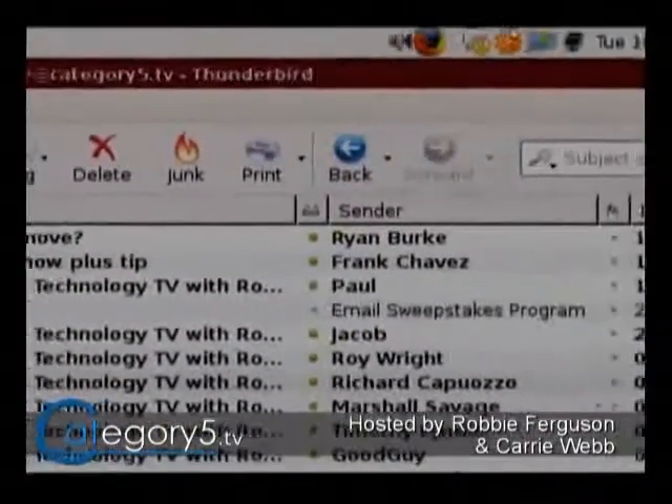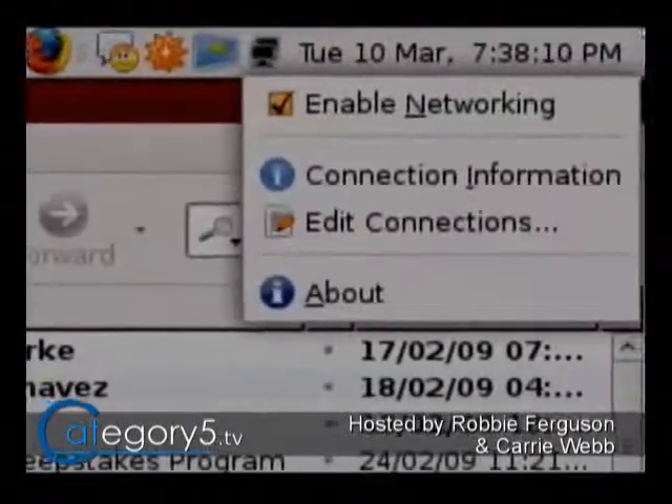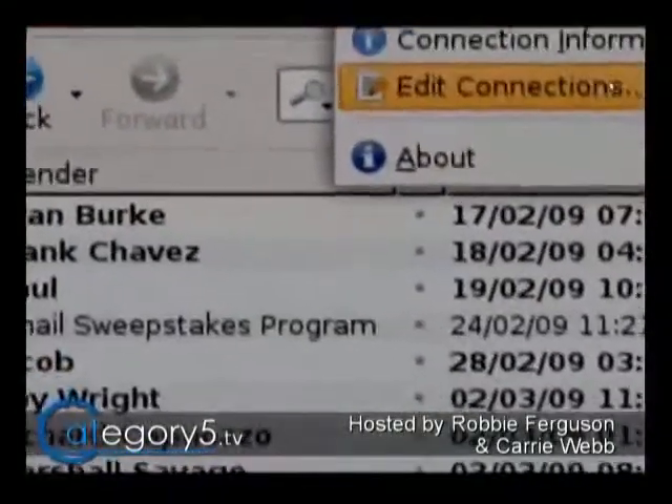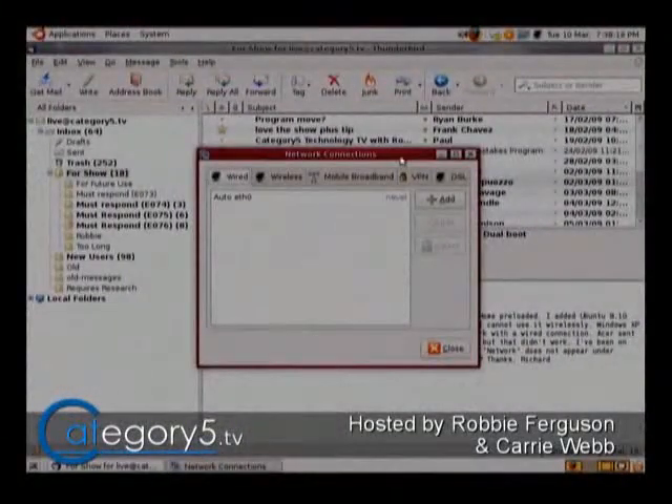What we've got instead is up here you see your little network icon. What you want to do is right-click on that — like the two computer monitors there. Right-click on it and go to Edit Connections, and this is going to get you what you're looking for with regards to your network connections. So it's changed a little bit since older versions of Ubuntu, but the information is still available there.